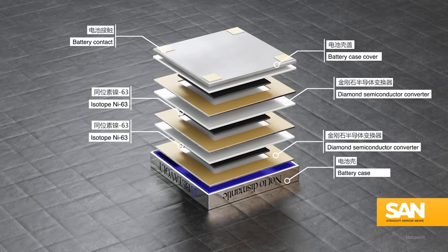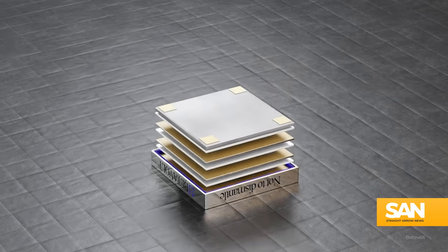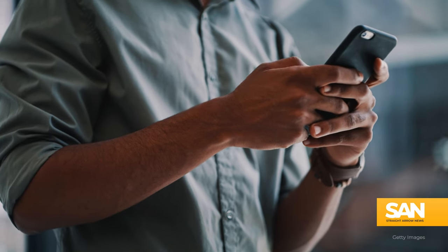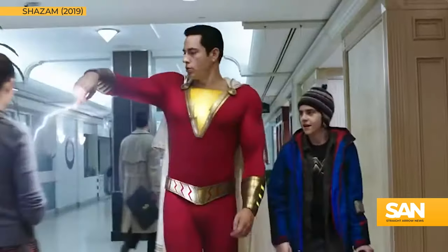And Betavolt says right now they're the only ones in the world that can make them. The company hopes to eventually utilize the tech in mobile phones that will never need a charge.